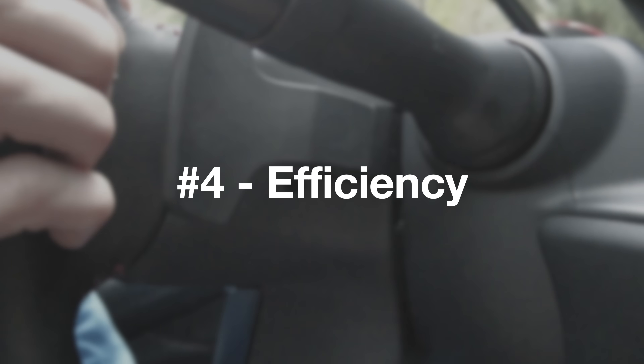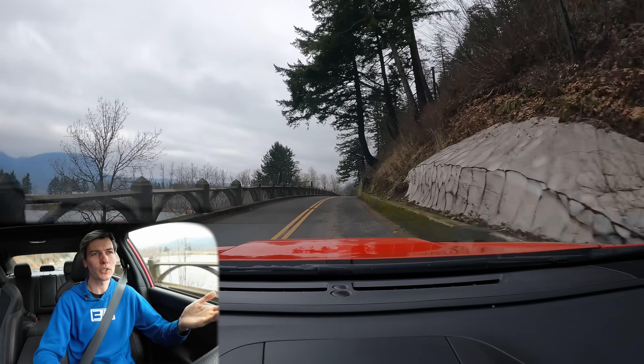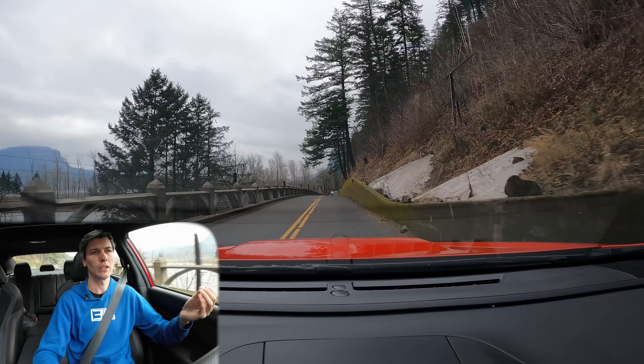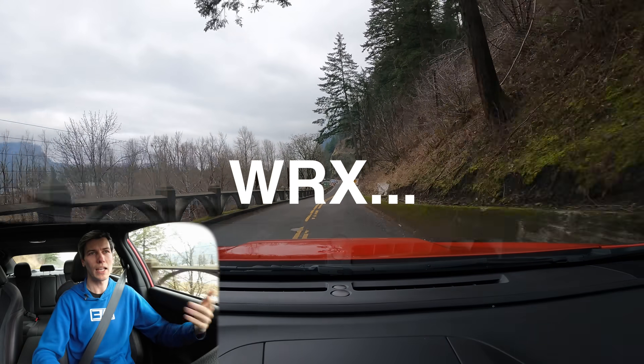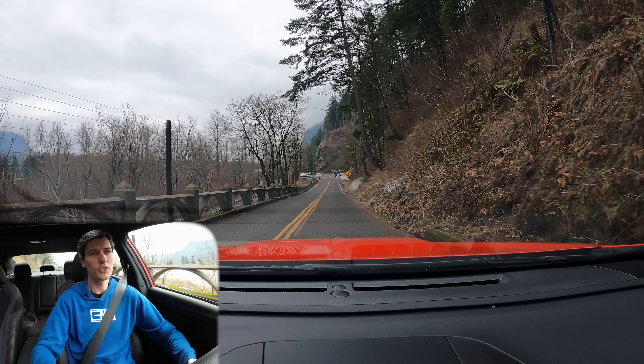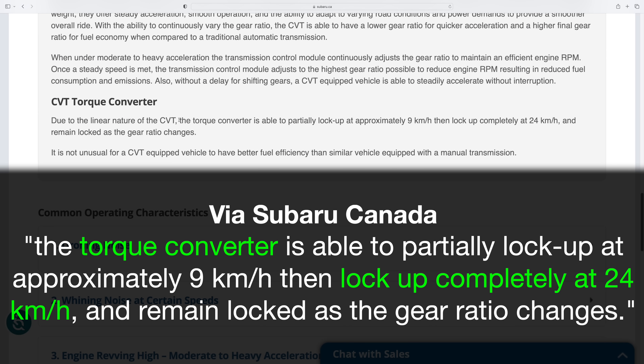Another benefit touted for dual clutch transmissions over traditional automatics with torque converters is efficiency, because you lock up the clutch pack versus a torque converter which has fluid slip. That is true at low speeds, but modern torque converters — including the one in this Crosstrek — lock up above a certain speed. So essentially it's very similar: you have a locked-up clutch, no slip occurring, and you're maximizing efficiency even while accelerating.